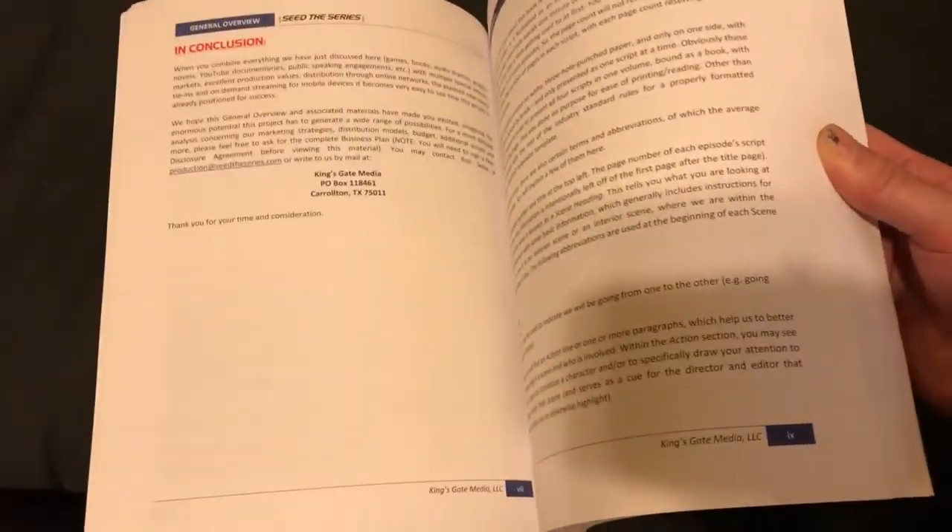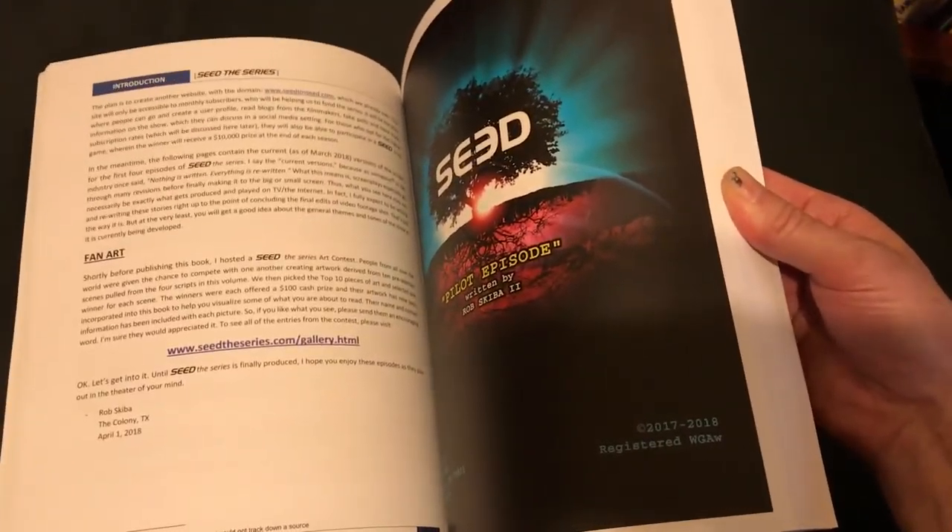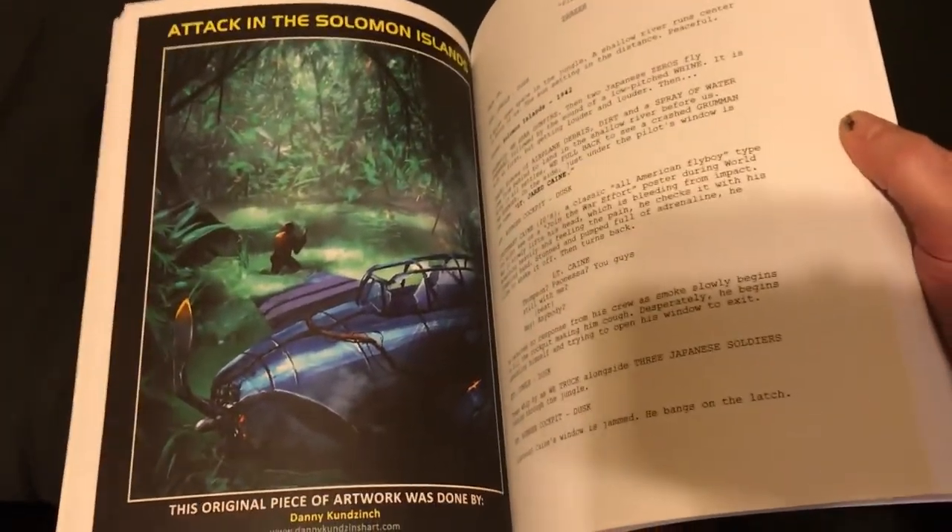I am really happy with the way this came out. The color is extremely vibrant. It looks like I'm looking at the PDF on the computer. I'm very happy with the way this came out.